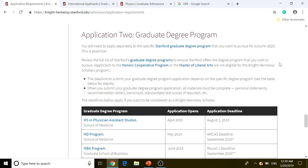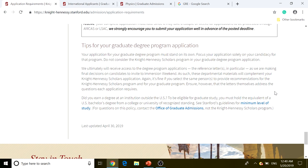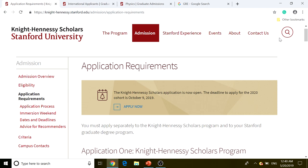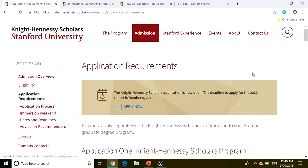In addition to Application One for Knight-Hennessey Scholars, you need to complete Application Two: the graduate degree program application. There's a list of graduate degree programs and a deadline for each. If you want to be considered as a Knight-Hennessey Scholar, you need to apply before those listed deadlines. Read through all of this very carefully. The main focus right now is the Knight-Hennessey Scholars application, so let's walk through the application portal.